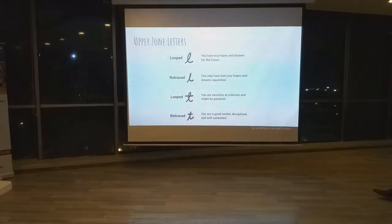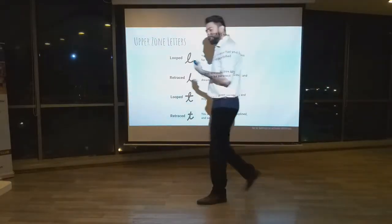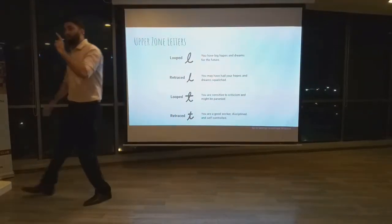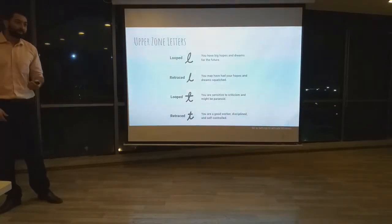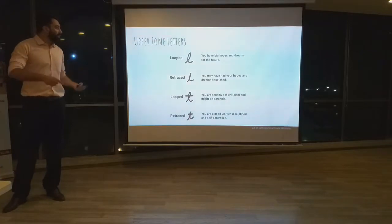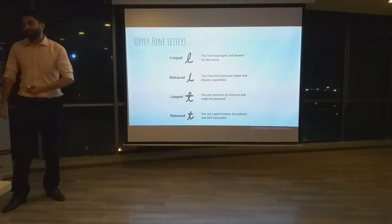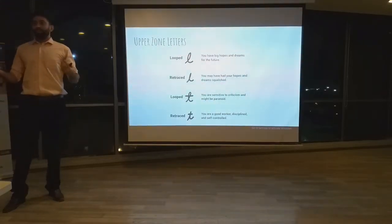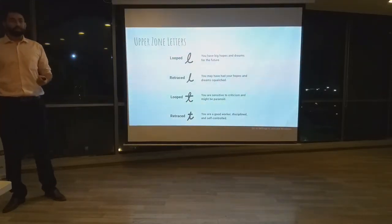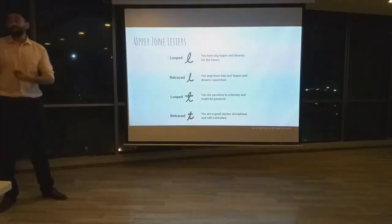Next, we look at some upper zone letters, mainly the letter L and the letter T. If you have a loop inside your L, that means you have big hopes and dreams for the future. On the other hand, if you retrace the L without any loop, that indicates perhaps your hopes and ambitions have been stressed — maybe you wanted to become a doctor, your parents sent you to engineering school, and now you are a presidential engineer, or maybe vice versa.